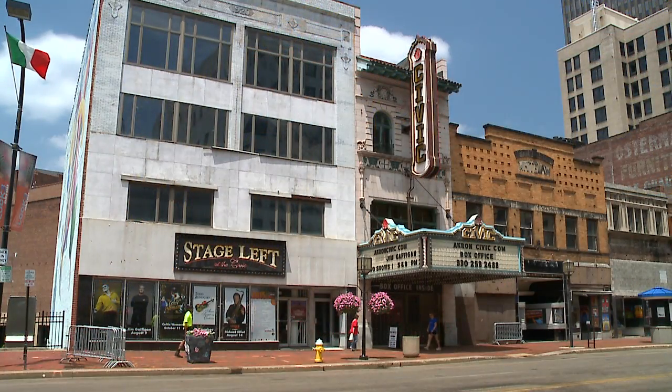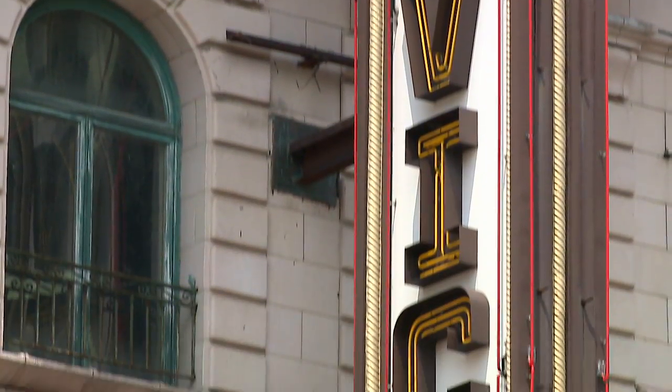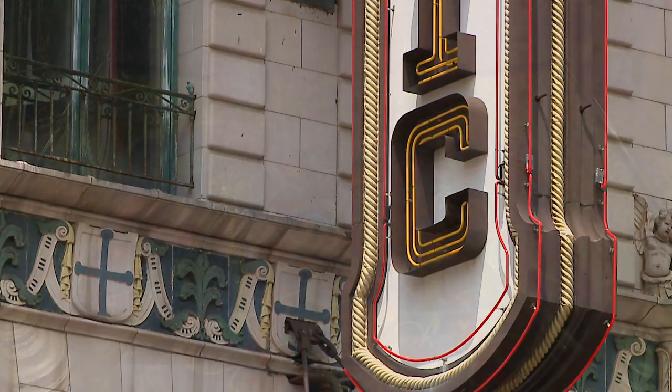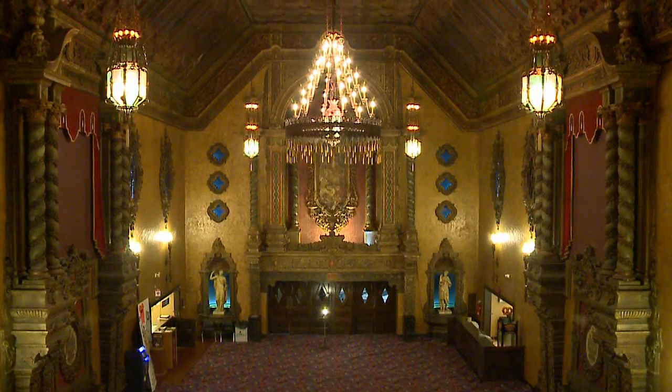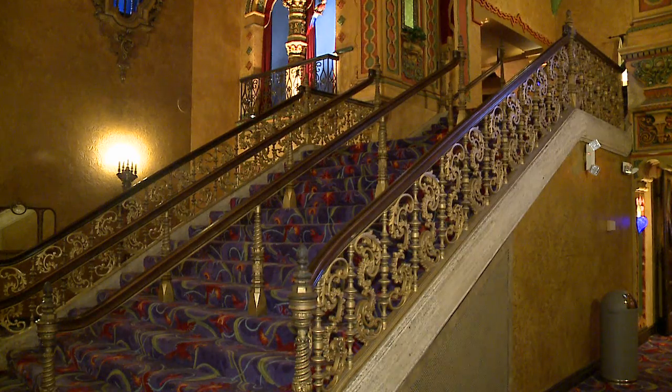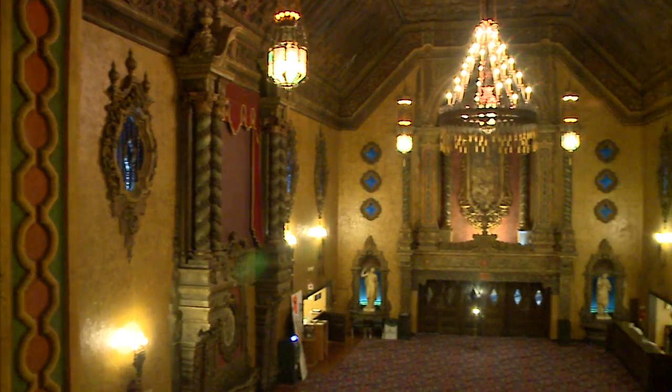The beauty of the building surprises so many people, because if you look at it from Main Street, you think it's just a little teeny place — why are all these big groups coming here and it's so active? But when you come in, the Civic is actually 135,000 square feet. When you walk into the grand lobby, it's like you're really stepping back into someone's castle and you're just invited in.